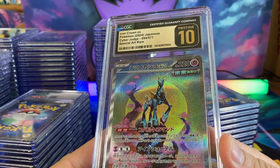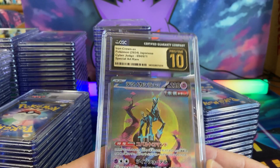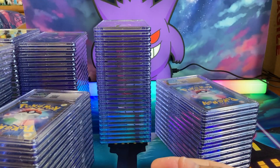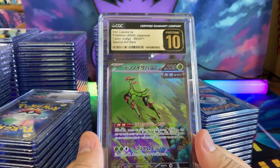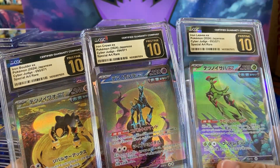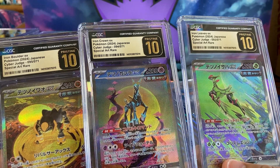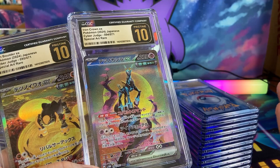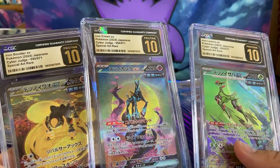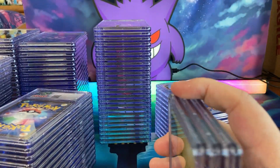Oh my gosh, look at this — we have Iron Crown! Love the new CGC Pristine 10s. Don't care for the black and white, love the black and gold. Look at this guys — we have the three legendaries: Iron Boulder, Iron Crown, and Iron Leaves all in a Pristine 10. What a beautiful set. The artwork has this synthwave type of pink, yellow, and blue. Definitely love the Iron Crown the most.